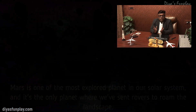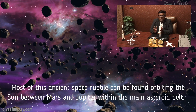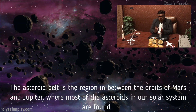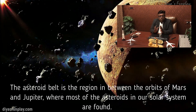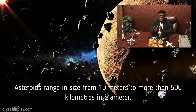Most of this ancient space rubble can be found orbiting the Sun between Mars and Jupiter within the main asteroid belt. The asteroid belt is the region between the orbits of Mars and Jupiter where most of the asteroids in our solar system are found. The asteroids range in size from 10 meters to more than 500 kilometers in diameter.